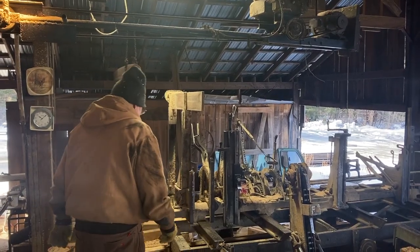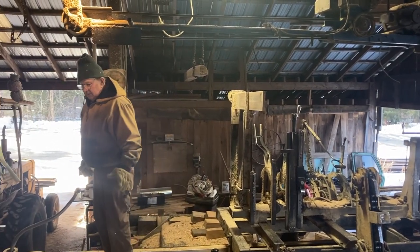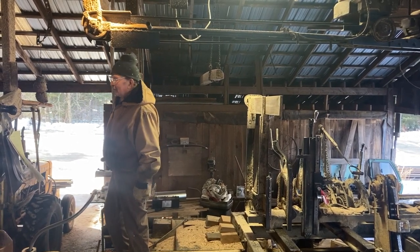There's the sawmill. It takes a while, even after it's running, to get the oil flowing because it's run by a hydraulic motor. It takes a little while to get everything to work.